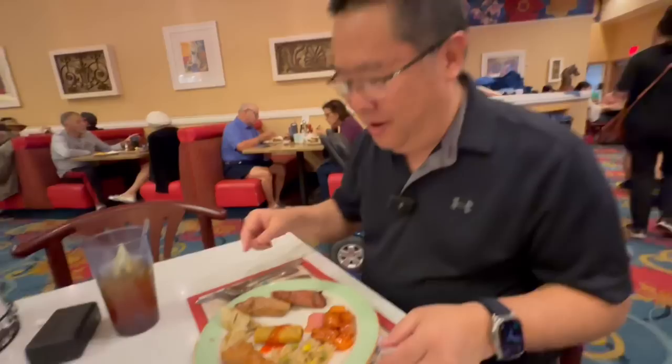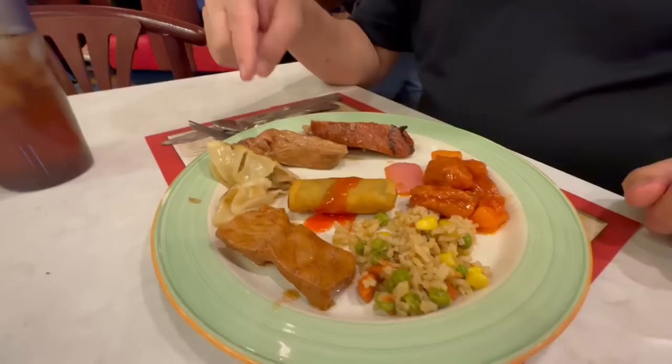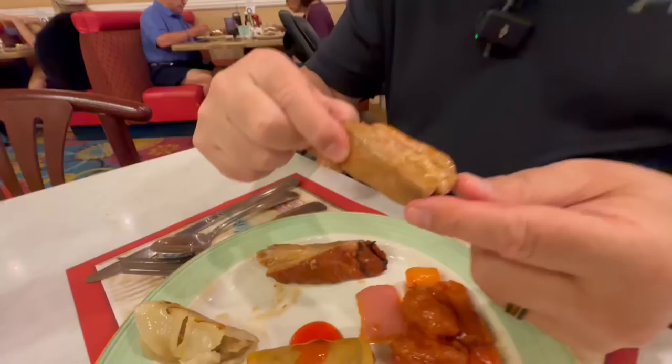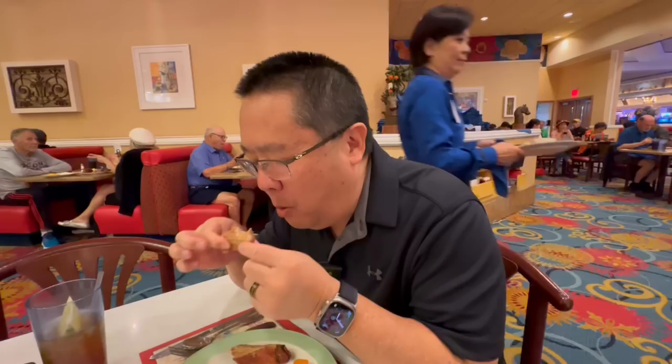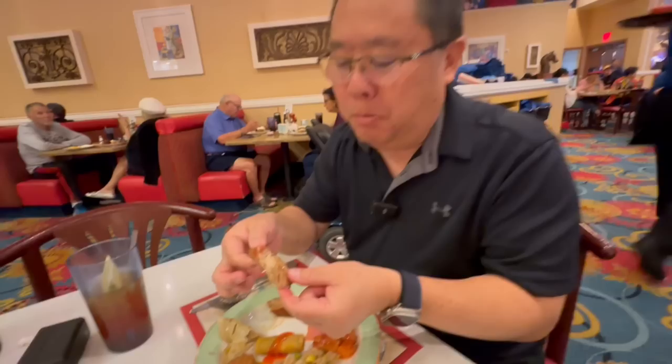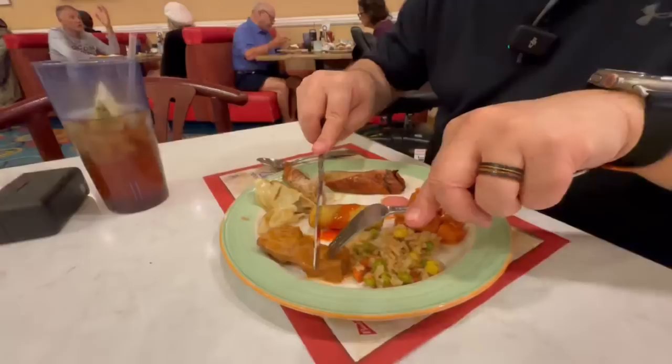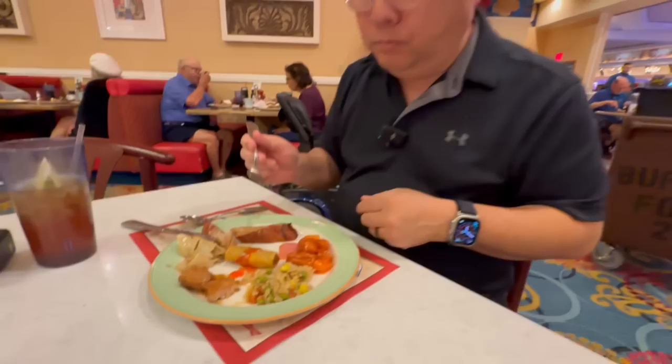I have to hit up the Asian station: potstickers, egg roll, sliced pork, Chinese spare ribs, sweet and sour chicken, and fried rice. The spare ribs caught my attention — they look really juicy. A little bit on the mild flavor side, not a lot of spices, but the pork is definitely tender. The sliced pork flavoring is almost the same as the Chinese spare rib — a very light oyster sauce kind of sweet glaze.